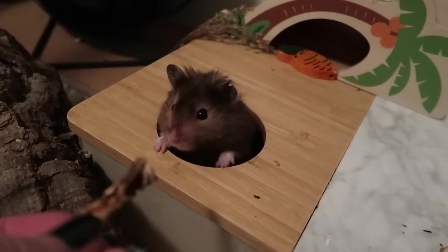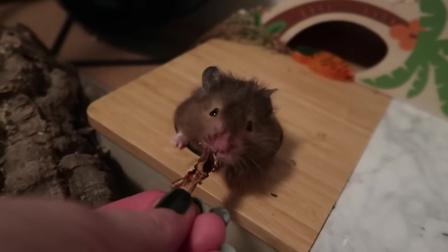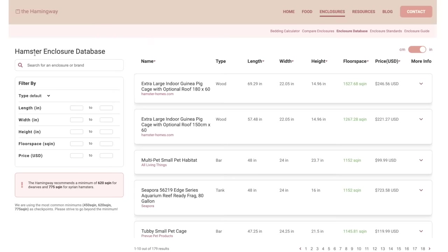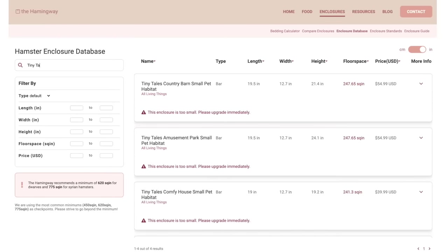And those are the best cages of 2021. If you're interested to find out if an enclosure you have or would like to get is large enough or suitable for a hamster, I would highly recommend checking out the Hammingway website. This is a website that has a hamster enclosure database, so you can type in any enclosure and it will tell you the type of cage, all of the measurements, the floor space, and whether or not it's a suitable cage. Thank you so much for watching and I will see you in my next video.